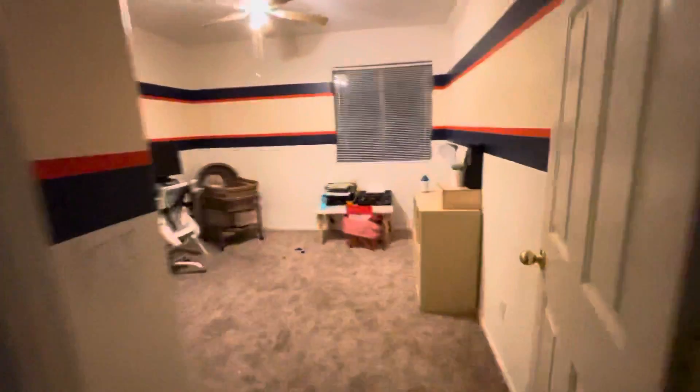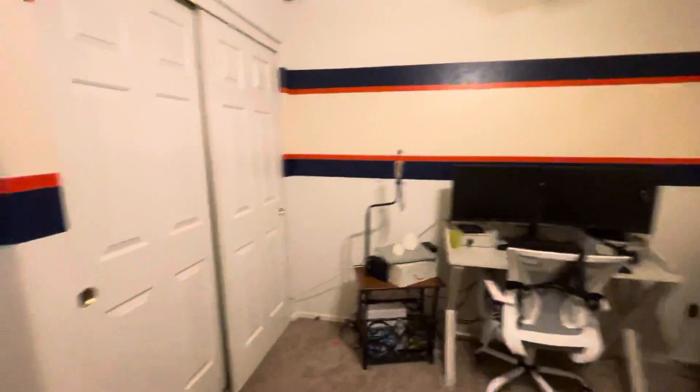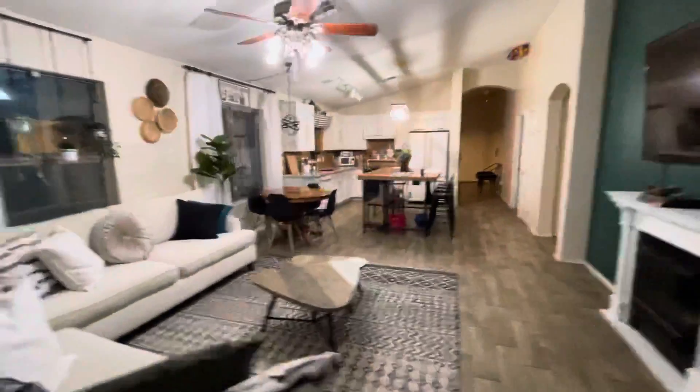Right next to the master there's another bedroom. And over here we've got the yard.